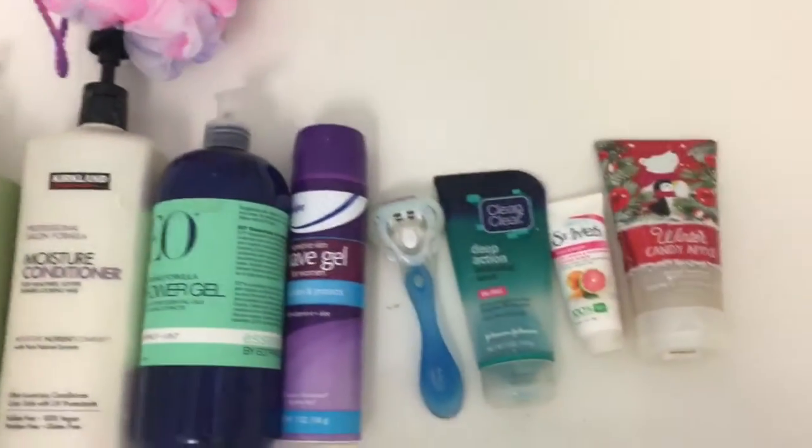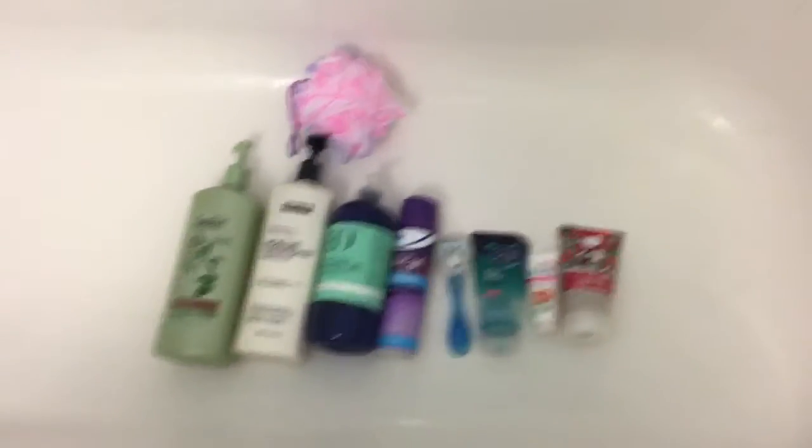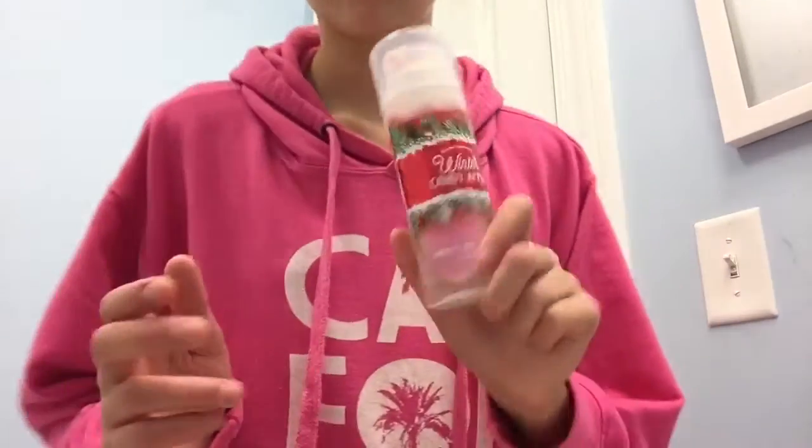This is everything I use in the shower — you can pause the video and look at my products. It's a lot of stuff so I don't really want to explain each one, but you can read the labels. I take about 10 minutes in the shower. Afterwards, I go in and do all my serums, moisturizing, and skincare stuff.